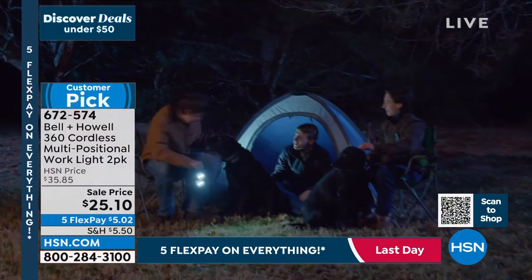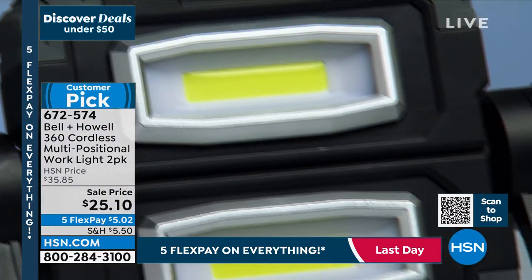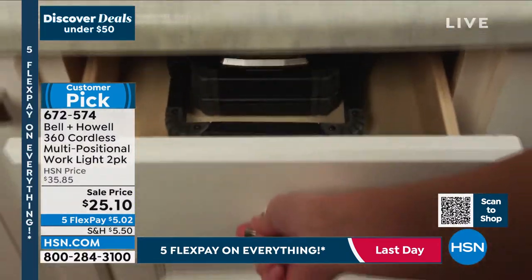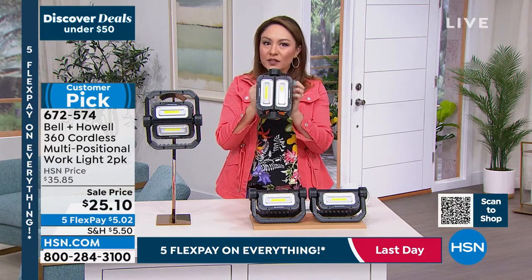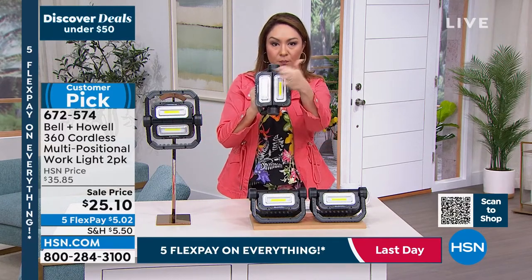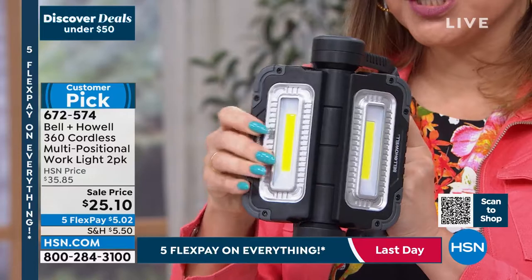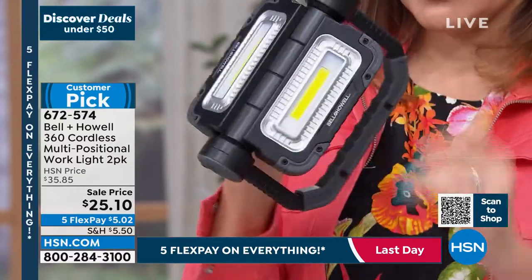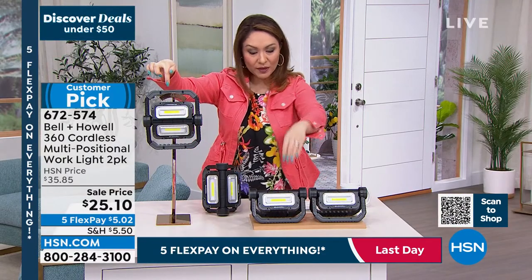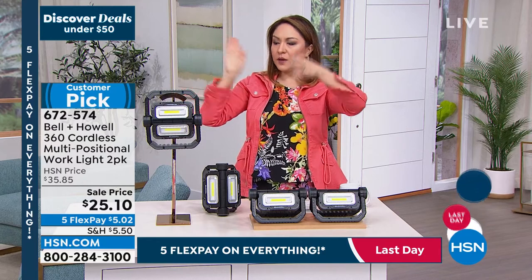Four double-A batteries make this completely portable. Put it in your car, trunk, a drawer — take it out whenever you need it. You can turn both lights on, just one, or aim each in different directions. The handle lets it sit up tall, hang from something, or prop so light goes in either direction. Lou is back and ready to demonstrate the impressive brightness.